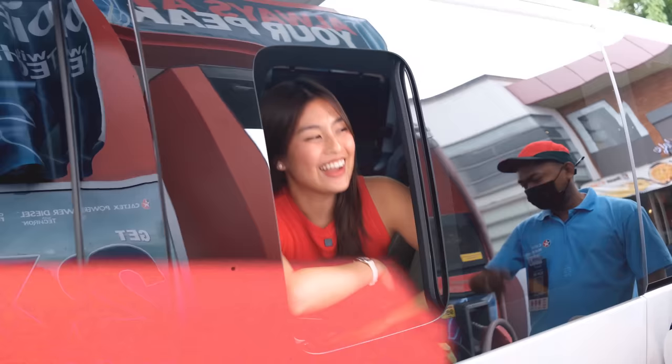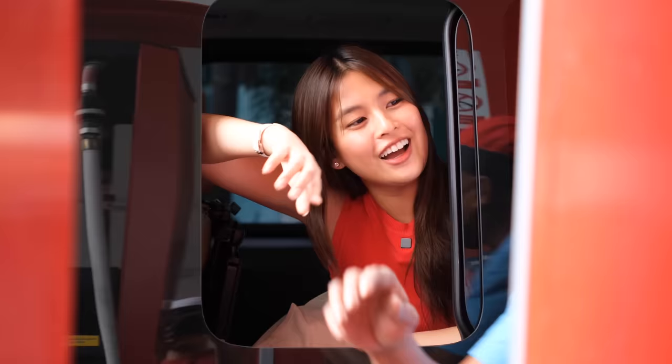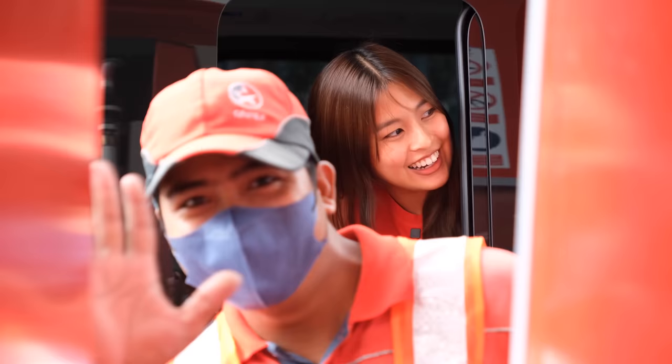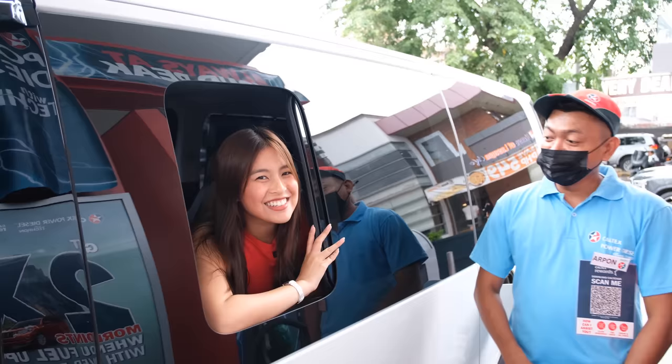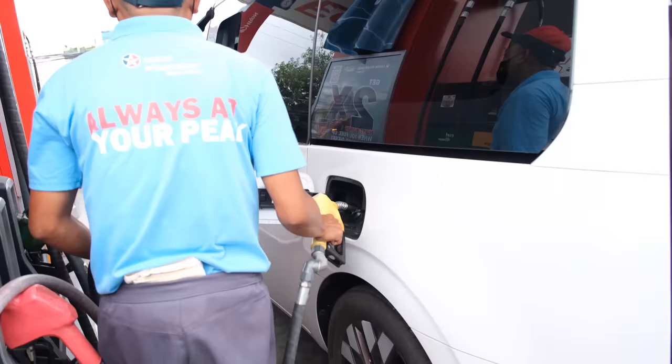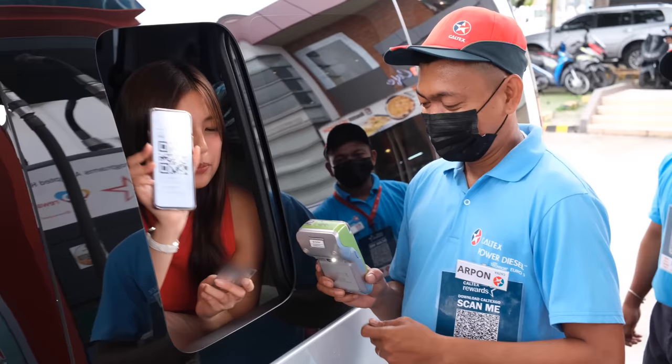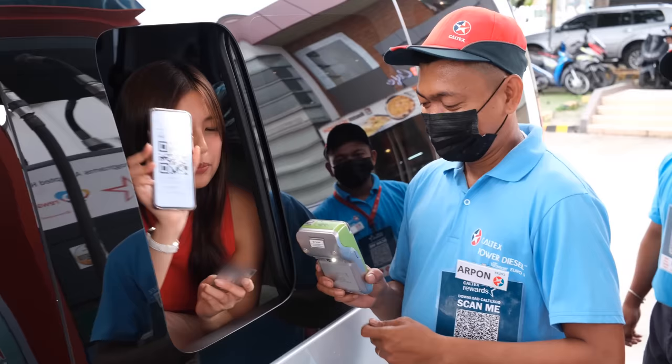Hello, Kuya! Full tank ng Power Diesel with Tecron. Hi! Anong name mo, Kuya? — Kuya R-Pawns. We have a QR code that Kuya R-Pawns will scan for us so we can earn points.